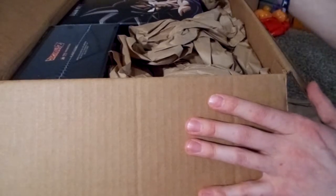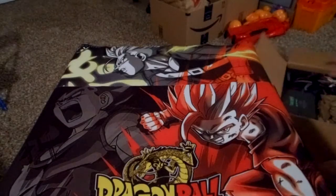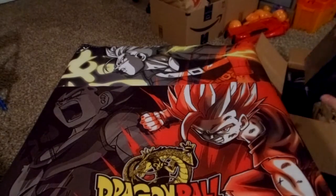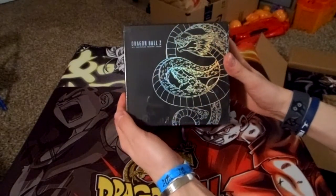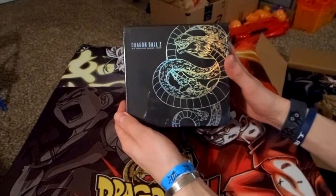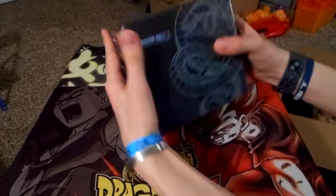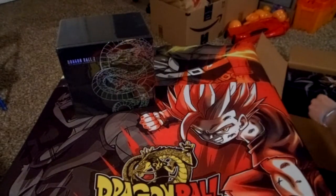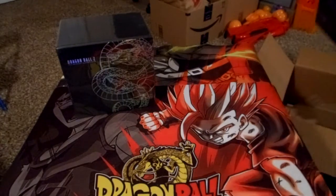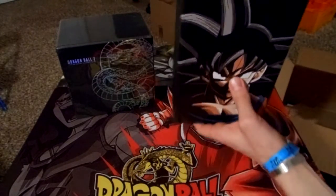It's supposed to come with a bunch of different things. Let's see how it moves the box and I'll start bringing it up. This is heavy — this is really heavy. 30th Anniversary Collector's Edition box here, with a picture of Shenron on it.